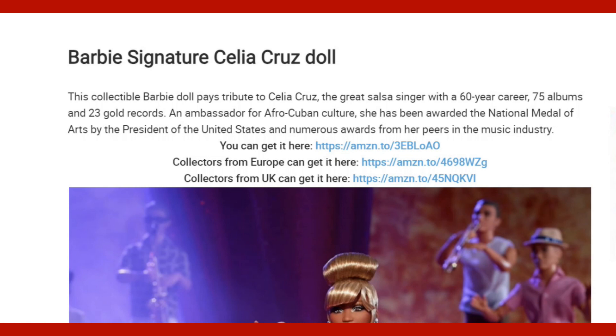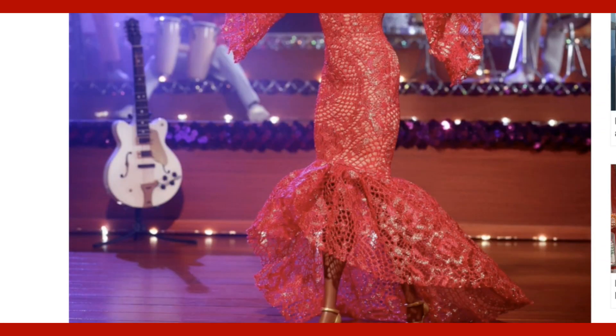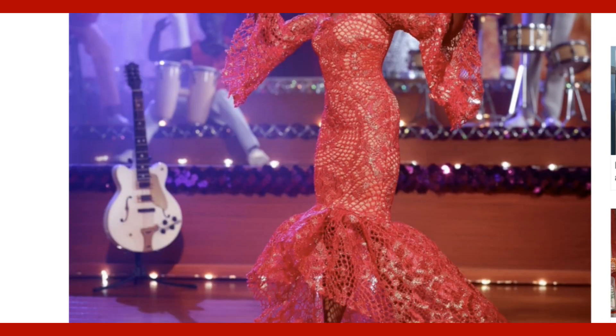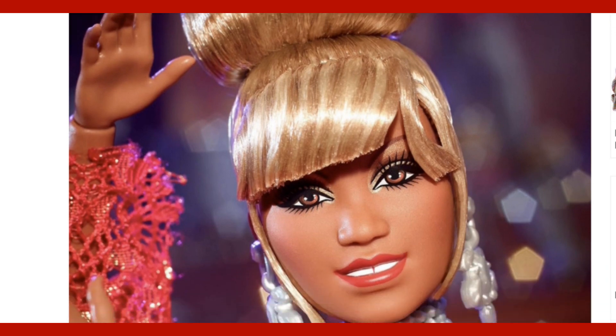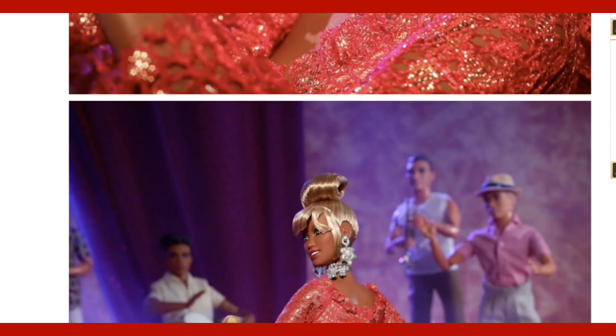I'm going to stop right here for this moment with this doll. I appreciate everybody watching. I hope you have a wonderful day. Remember, all you got to do is look in the box below and I will put the link in the box below. You can navigate youloveit.com, which has a lot of wonderful stuff to check out.